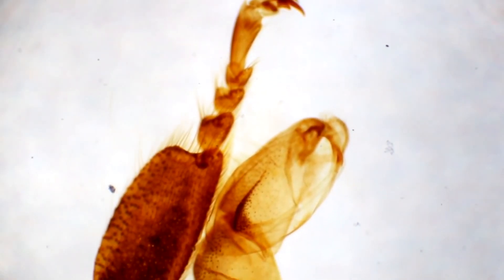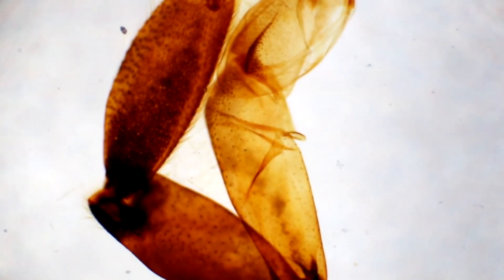Another ready-made sample shows bee limbs. It is clearly visible how large the claws of this insect are.